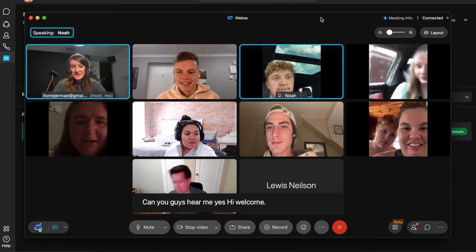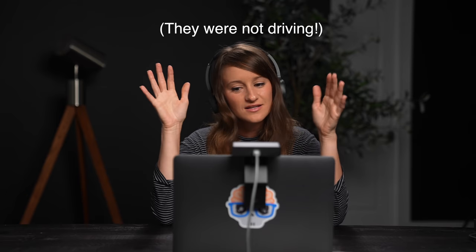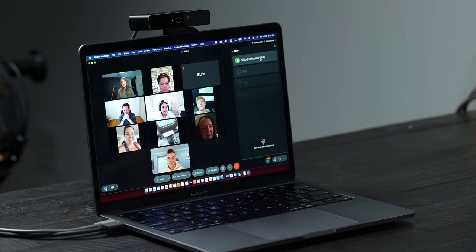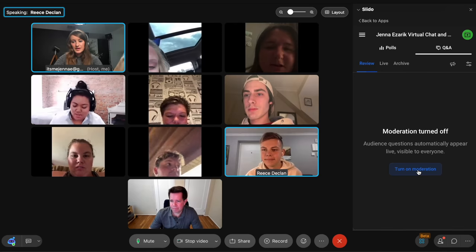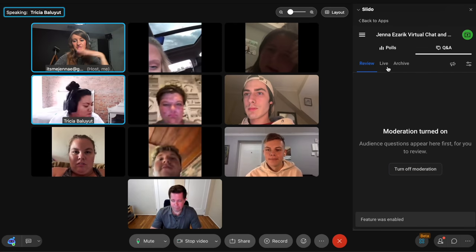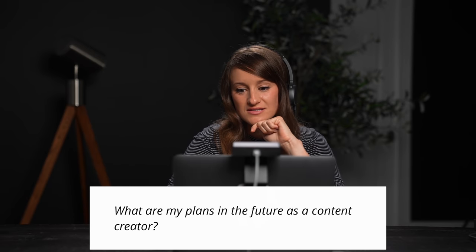Okay, this is exciting! Welcome to the meetup — hi Suki, hi Emily! A lot of people are joining from the car. I didn't give you guys a lot of time to prep. I wanted to do kind of an 'Ask Jenna' because it's been a very long time. There's also this new feature on Slido where you can submit questions for the Q&A. I'm going to turn on moderation even though I trust you guys. Lewis has a great question — what are my plans in the future as a content creator?